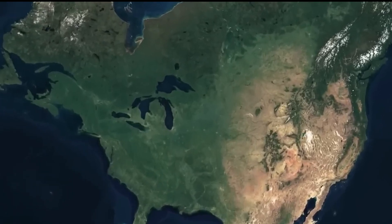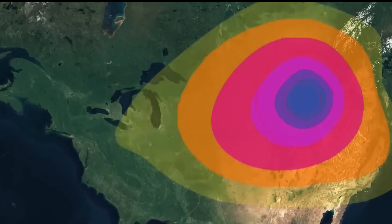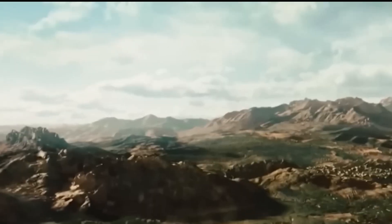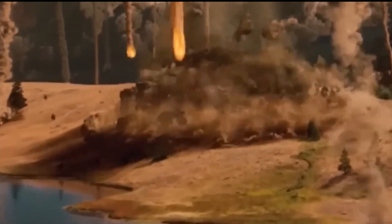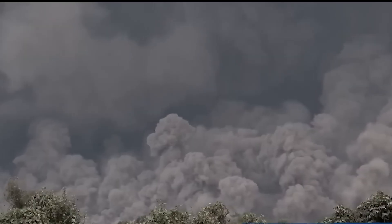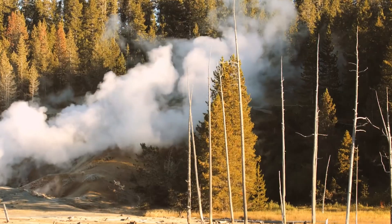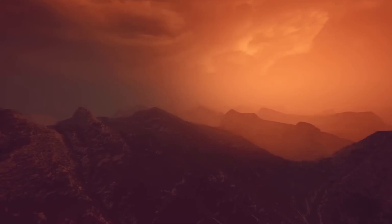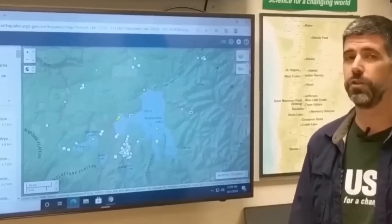Yellowstone National Park is one of the most seismically active regions in the country, well known not only for the hundreds of minor earthquakes that take place there on a yearly basis, but also for the numerous geothermal geysers and hot springs that can be found there. This activity is caused by the fact that the park stands atop a vast network of fault lines — fissures between two blocks of rock that allow them to move relative to one another. The passage of volcanic fluids along fissures in the rock beneath Yellowstone National Park is thought to be the primary cause of the frequent earthquake clusters that occur there.